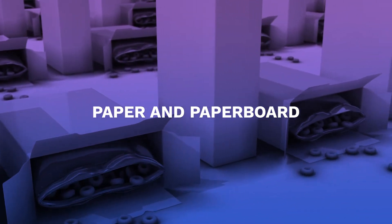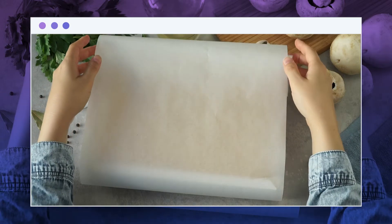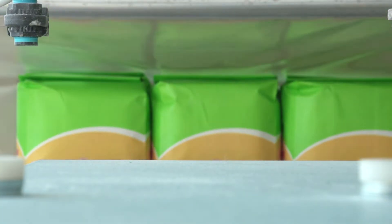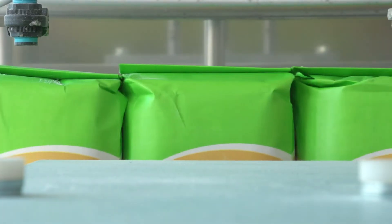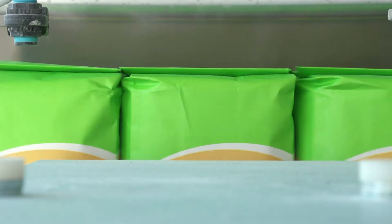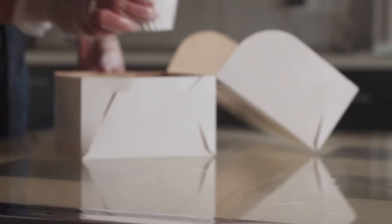Paper and paperboard are the most common types of packaging. When it comes to food packaging, paper and thick paperboard account for about 34 percent of the market. Dry foods such as rice, lentils, and flour are packaged in this substance. It's inexpensive and quickly decomposes in the environment.